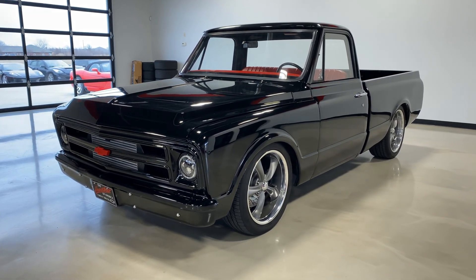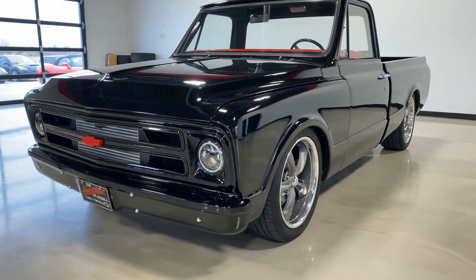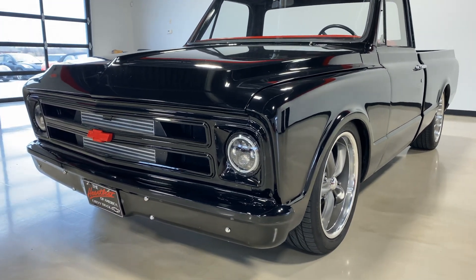Hi everyone, this is Elliot with Exotic Motorsports and this is our 1969 Chevy C10 Restomod with 2,400 miles since the build.